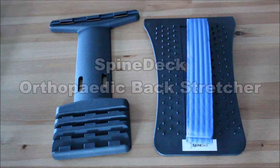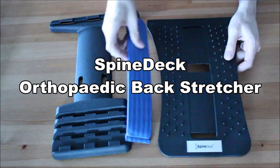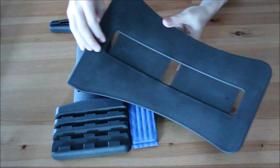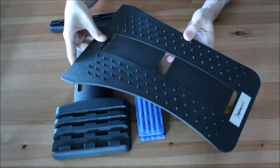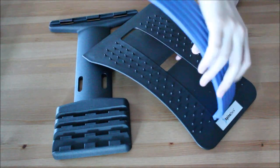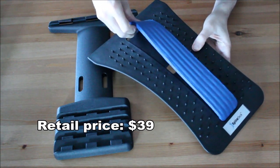Hi everyone, welcome to my review of the Spinedeck orthopedic backstretcher. You can get this product for about $39. Check out the link in the description.